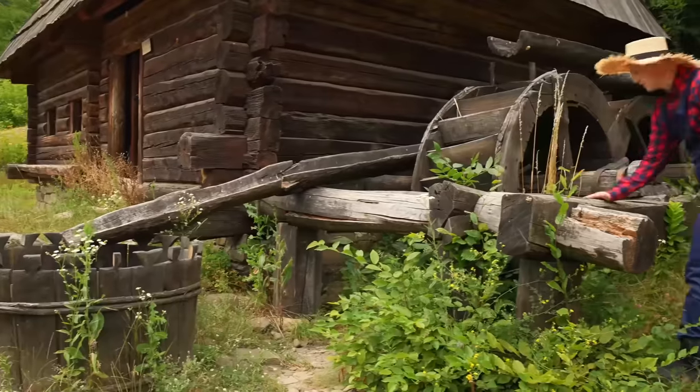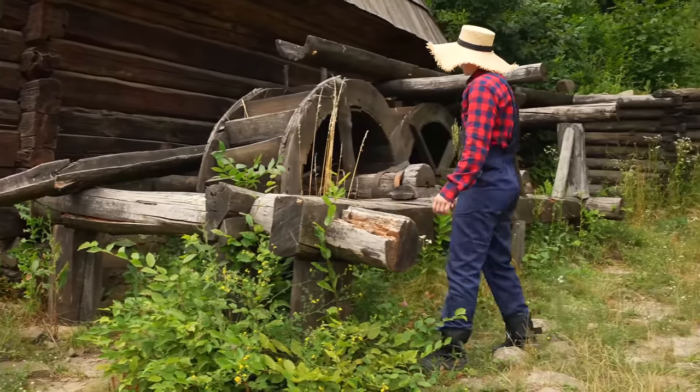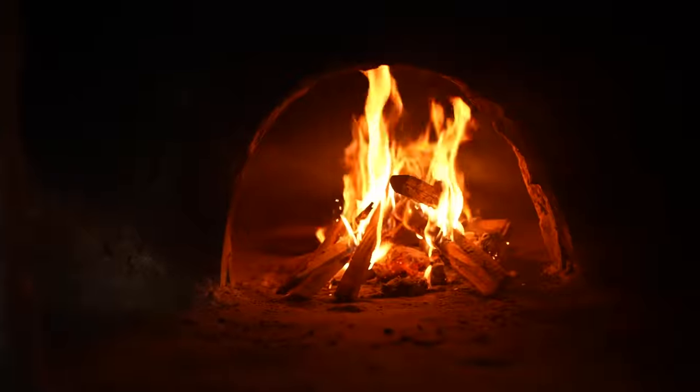Hey, everybody. Today we went to the village to spend 24 hours there. We will show you a lot of interesting things, and I think you'll be surprised.